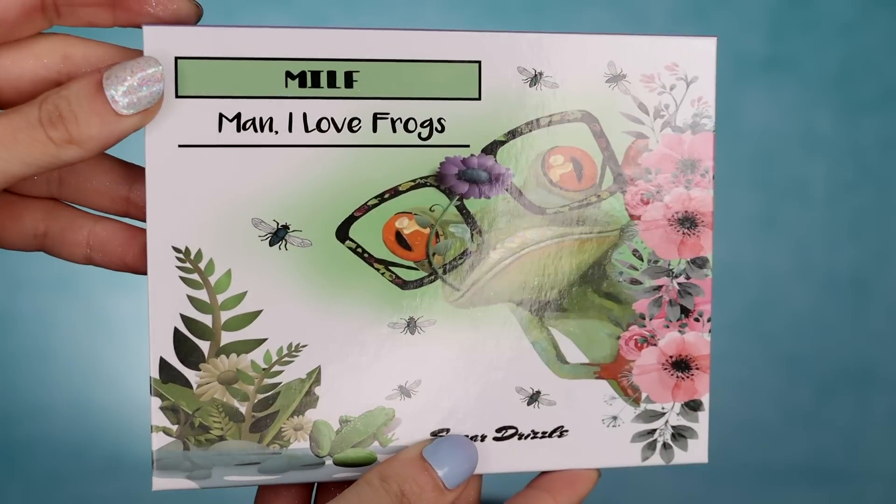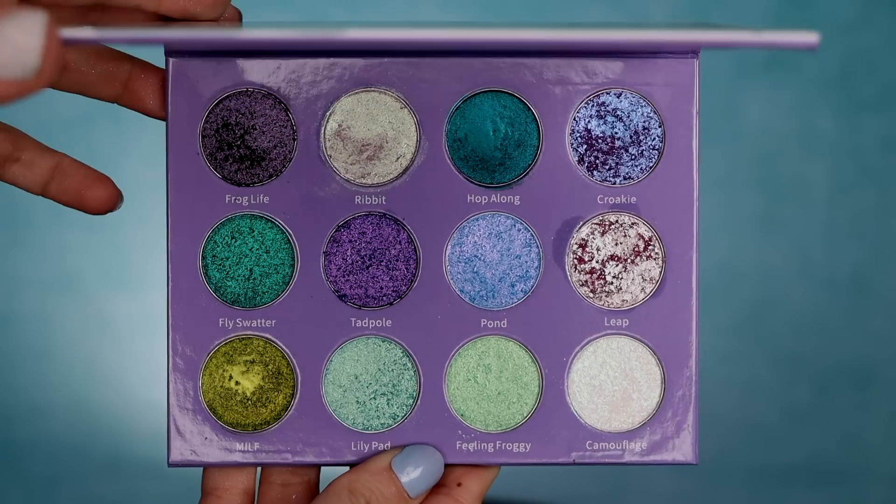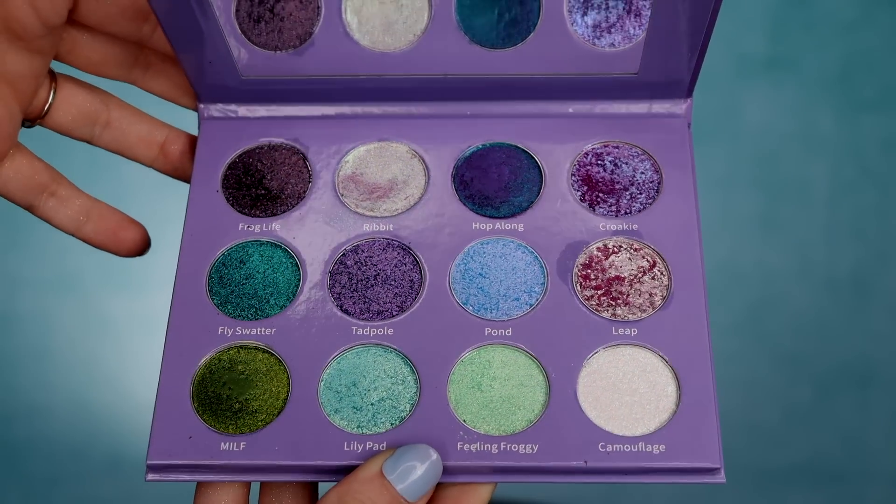Hi guys, today I have a really fun video because we are going to be doing three looks and a review with a new palette that's coming out from Sugar Drizzle. When I saw this palette I was like, oh my god, that is the cutest thing in the world because I love their theming. This is the MILF palette and it stands for 'Man, I Like Frogs.'